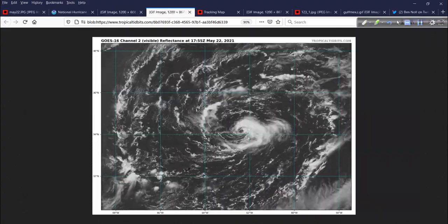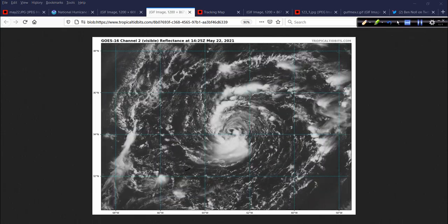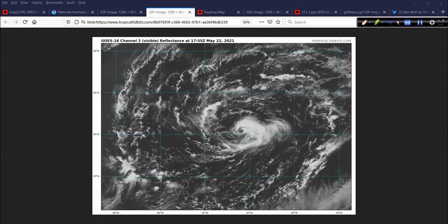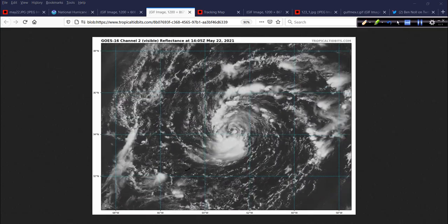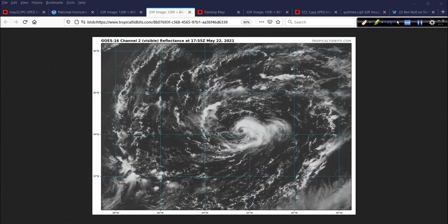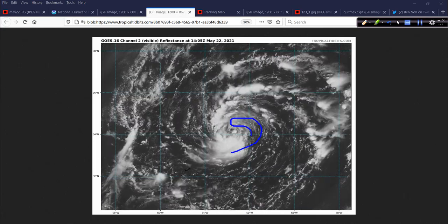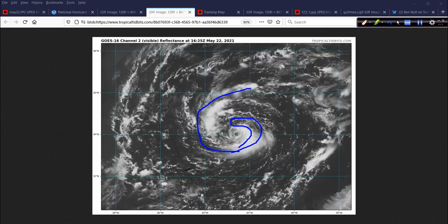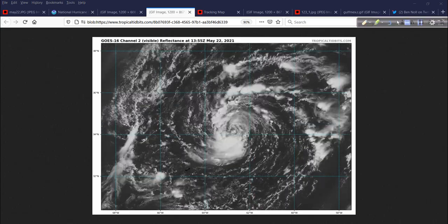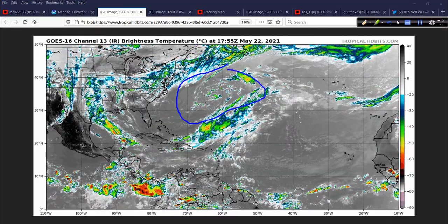Here's a close-up satellite animation in the visible spectrum from Tropical Tidbits. If you just look at this zoomed-in view by itself, you would say that looks pretty healthy — there's a center, well-defined circulation, some thunderstorm activity on the north and east side, a little bit of banding. But that's a close-up. If we zoom back out, you realize it's part of a larger environment that's more subtropical in nature.